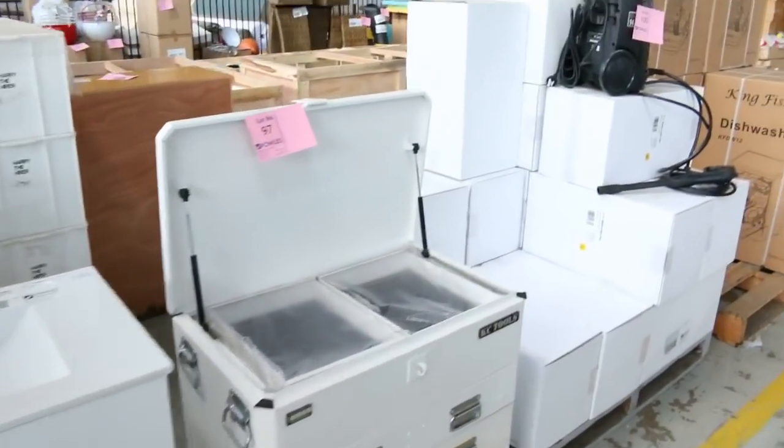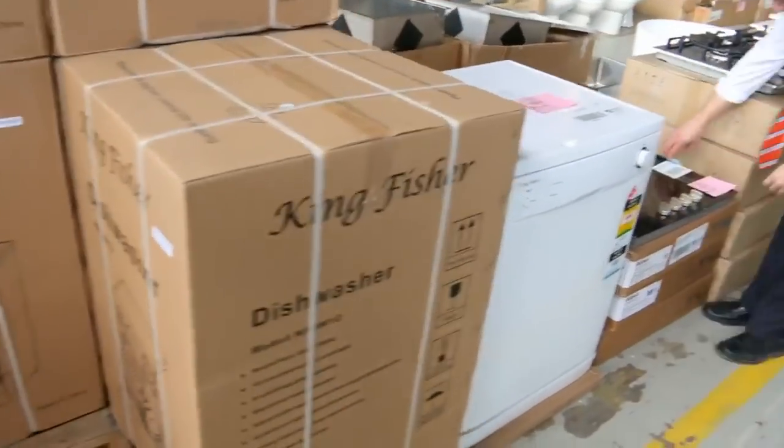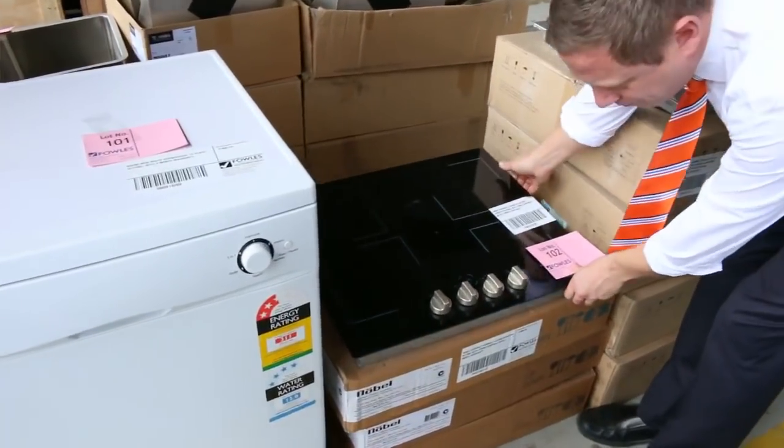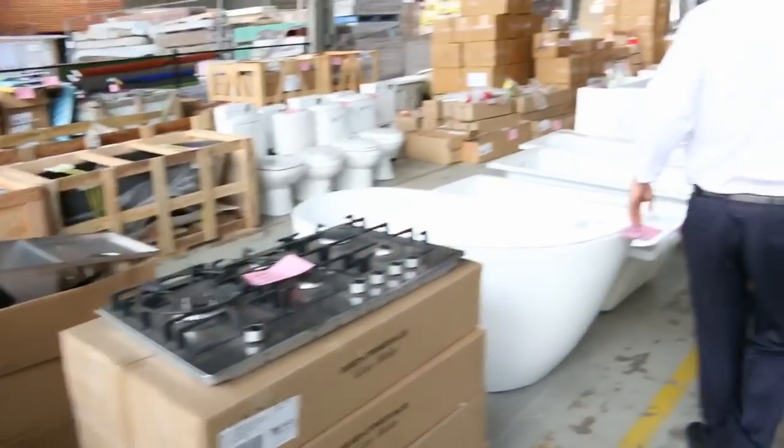Moving through now, you can see some assorted tools, some pressure washers, some dishwashers, and a nice looking electric cooktop here — the Nobel ceramic cooktop, about $300 on those. There are a few of those with warranties, and gas cooktops as well.